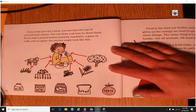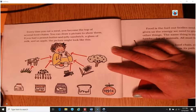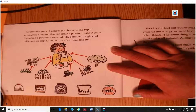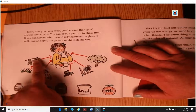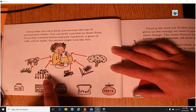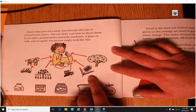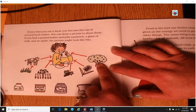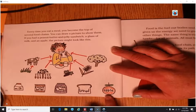You can draw a picture to show your food chains — that might be a good hint when we work later to draw models. If you had a peanut butter and jelly sandwich, a glass of milk, and an apple, the picture might show: grass to cow to you, peanuts to you, grapes to you, wheat making the bread to you, and the apple tree to you — milk, peanut butter, jelly, bread, and apple.